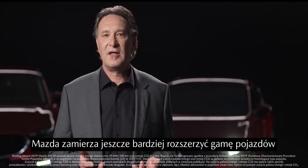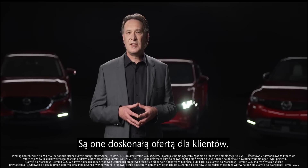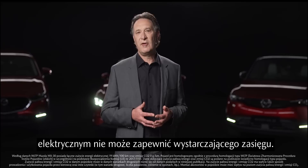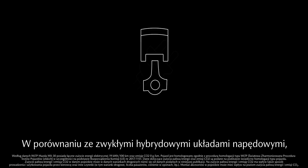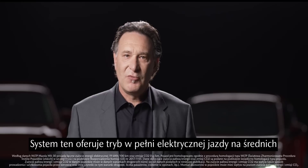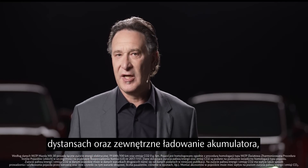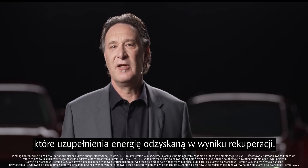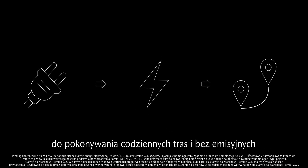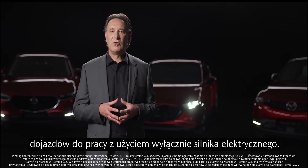Mazda is about to expand the electrification line-up further by introducing plug-in hybrid solutions. This is ideal for customers who frequently drive longer distances, where a pure electric vehicle cannot offer sufficient driving range. Compared to regular hybrid powertrains, plug-in hybrids benefit from a larger level of electrification. This system offers purely electric driving over medium distances and external charging of the battery, in addition to energy recovery through recuperation. Thus, plug-in hybrid vehicles can be a great option for daily driving and commuting on the electric engine and are therefore locally emission-free.